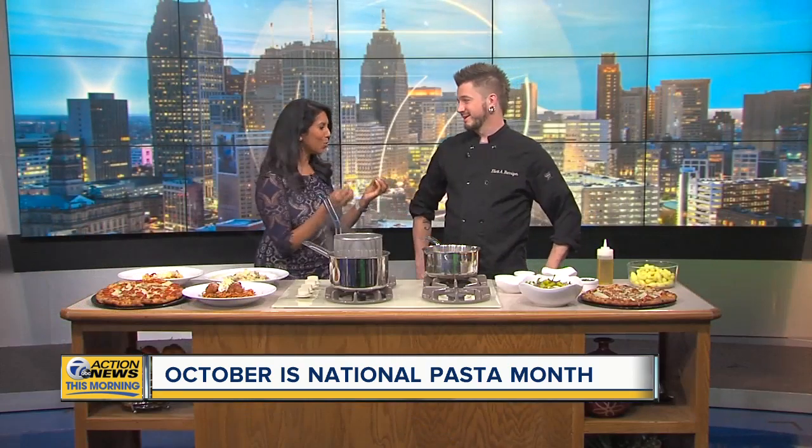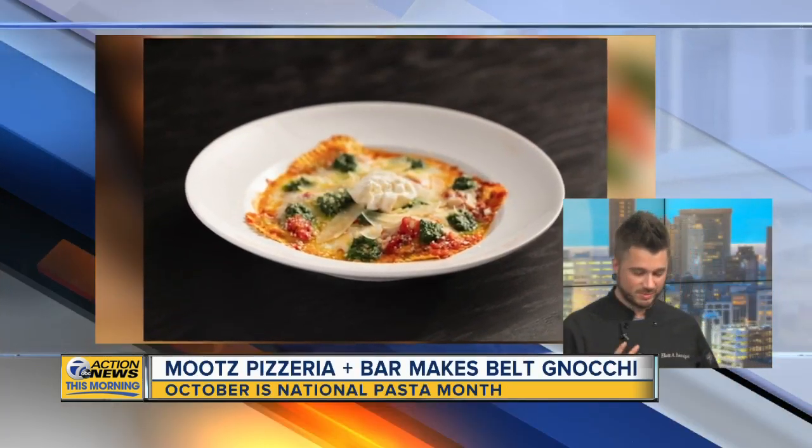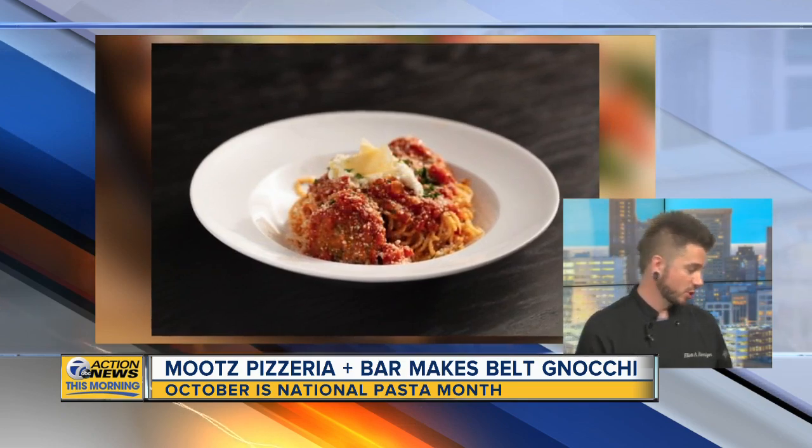Nice to see you. Thanks for coming in. Thank you for having me. So what is your belt gnocchi? Our belt gnocchi is our gnocchi with our palomino sauce. It's a delicious way to have a lot of flavor in such a simple-seeming cream and tomato sauce. So let's get started. How do you make this? This is so easy.